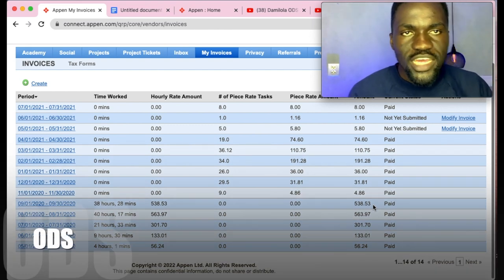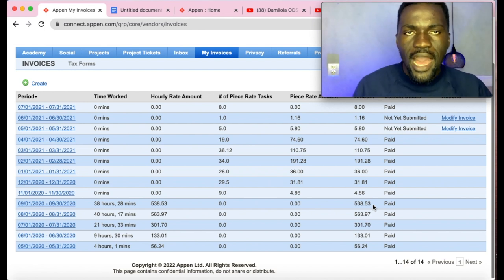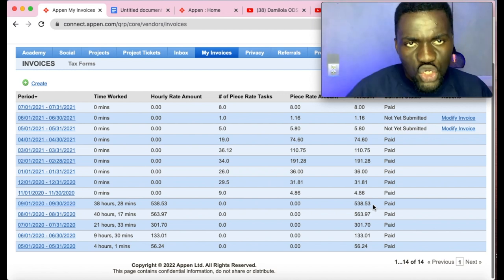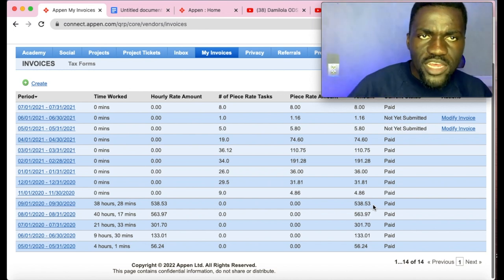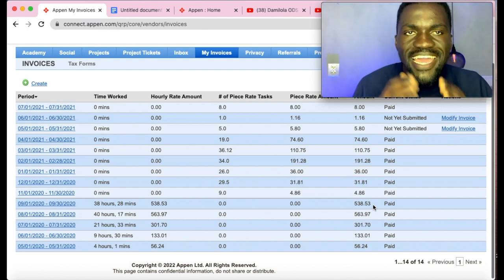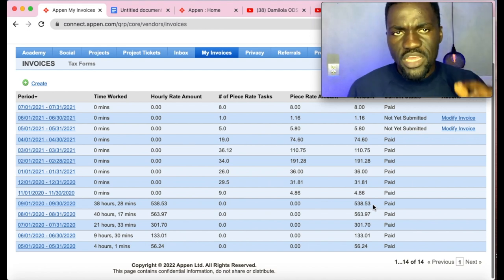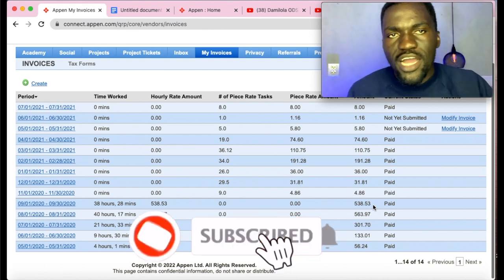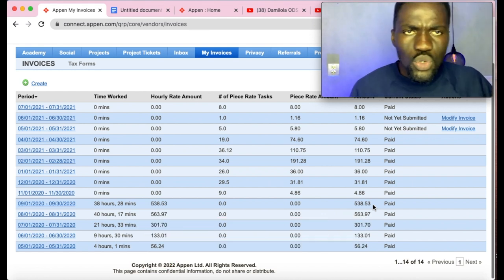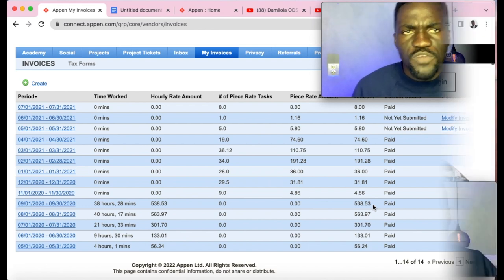My name is Damilola ODS and on this YouTube channel I teach a whole lot about personal finance, how to make more money online, and how to start online businesses. I'm very confident about what I'm going to teach you in this video, so ensure you watch to the end. If you haven't subscribed yet, please subscribe now and give this video a thumbs up.